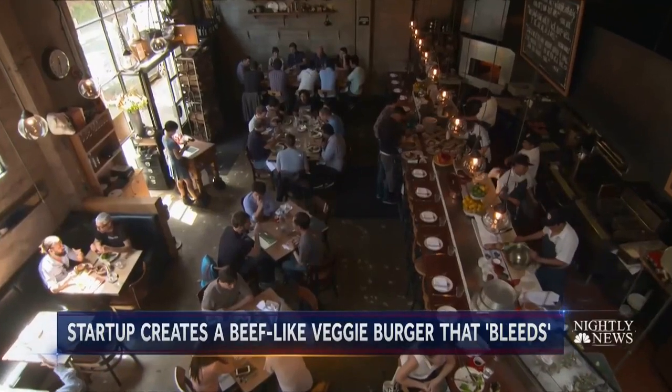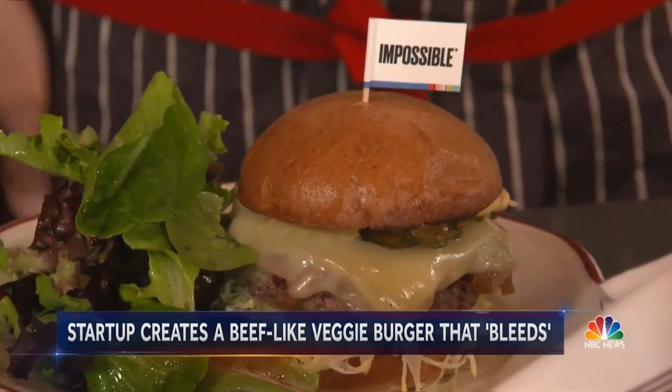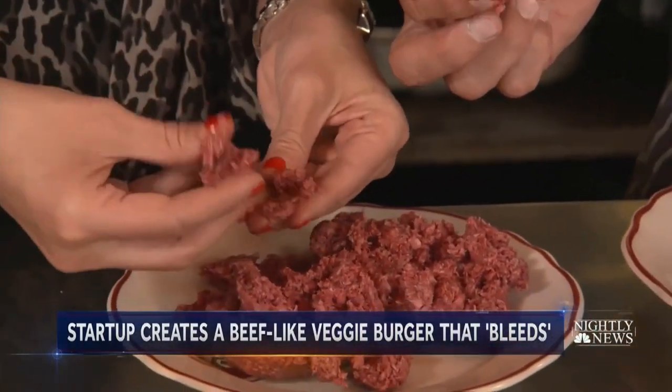Coxcomb is one of more than 30 restaurants serving up Impossible meat. "You are the meat guy. Why are you serving a meat-like burger?" "I think there needs to be an option in the world for people who don't always want to eat meat." Those bits of fat are little nubs of coconut oil — zero cholesterol.